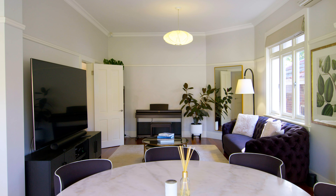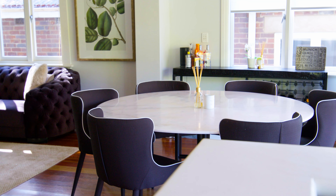Moving to the rear of the home, you'll find a generous open-plan feel, combining the living, dining, and kitchen perfectly.